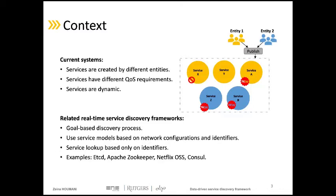To integrate service discovery into current systems, a set of real-time service discovery frameworks exists in the literature, such as the widely used etcd and Apache Zookeeper. These frameworks are considered goal-based frameworks where discovery clients are pre-configured to fulfill the system goal. Some other characteristics of these frameworks is that they use a specific service description model to register the available services in databases.